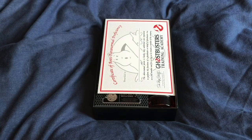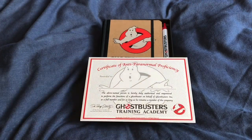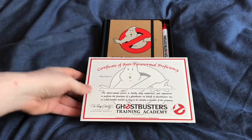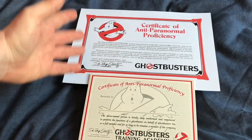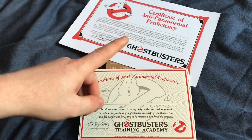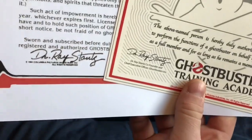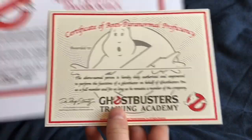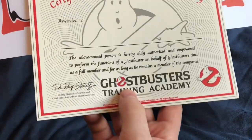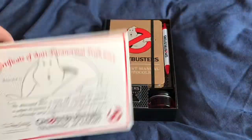Opening it up, the first thing you notice is a Certificate of Anti-Paranormal Proficiency — they've done a certificate like this before. Here's one I printed off earlier. As you can see, there are some obvious differences but a couple of similarities, most notably in the signature for Dr. Ray Stance, right down to the little awkward squiggle at the tail end of the Z. The text on the new one is a lot less dense, and it's on a nice piece of thick card.